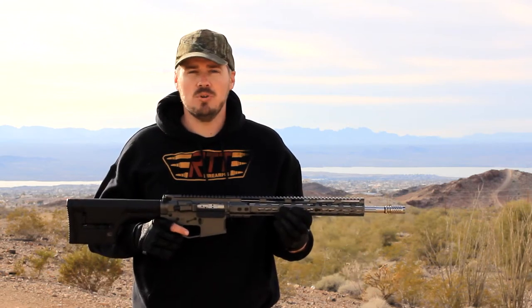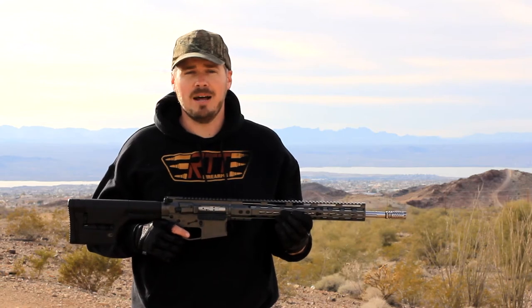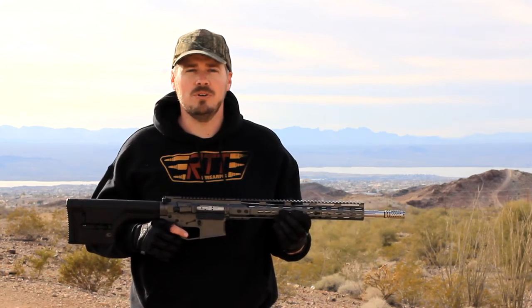These are our production rifles, but we do offer any custom builds that you are in the market for. Give us a price point and application and we'll build a rifle to suit your needs.